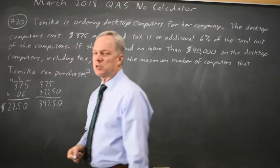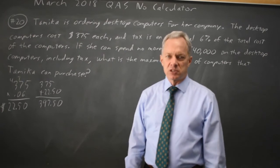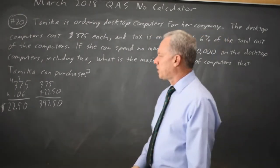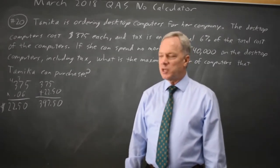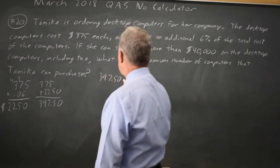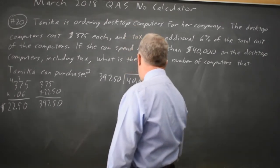So $375 plus $22.50 is $397.50 — close to $400 per computer. We have $40,000 to spend and we want to know the maximum number of computers we can buy. Rather than trying to divide $397.50 into $40,000, which is just going to make me cry,